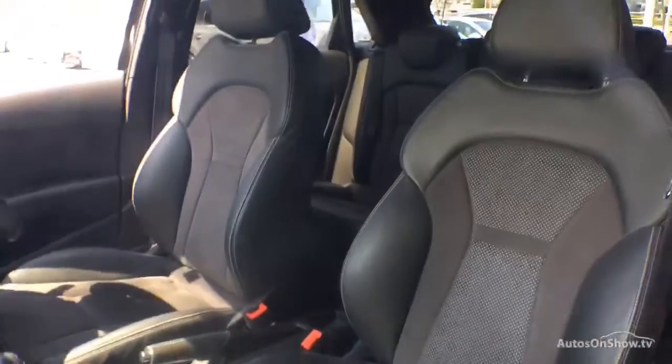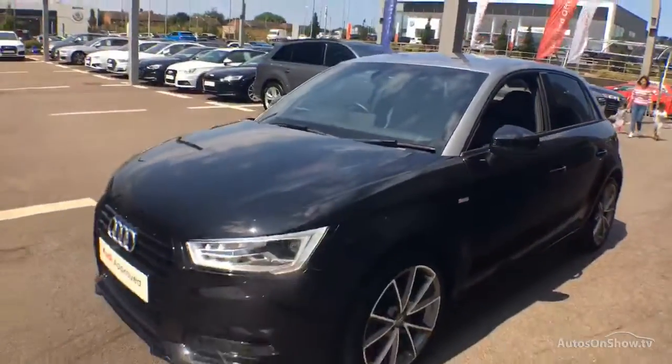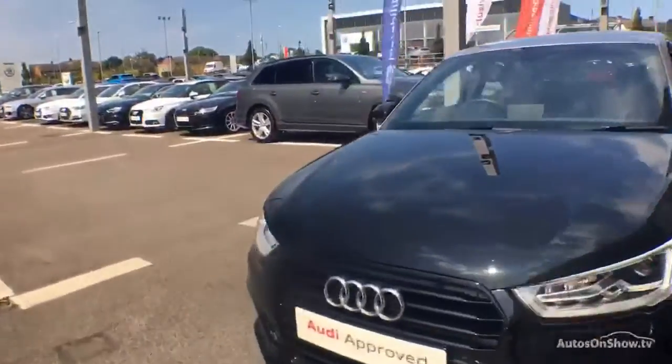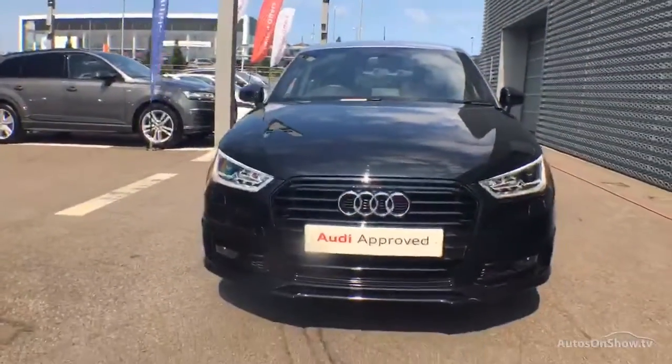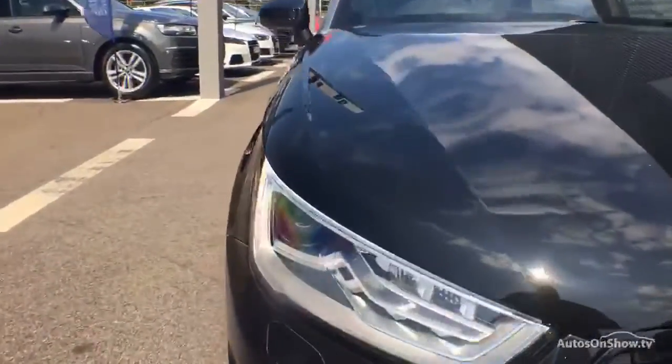A 12 month warranty including roadside assistance is provided. Our dedicated approved used specialist team are on hand seven days a week, whilst our team of business managers are here to provide assistance on the range of simple financing options tailored to suit every individual.